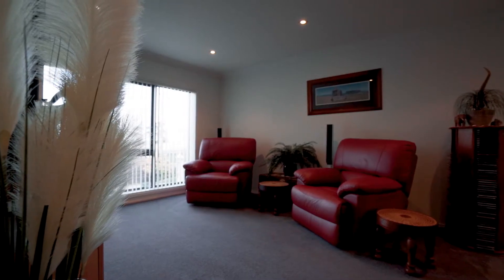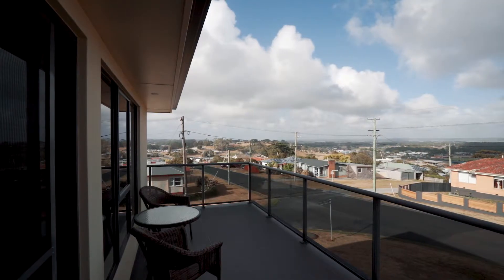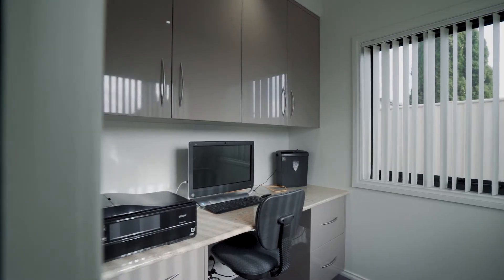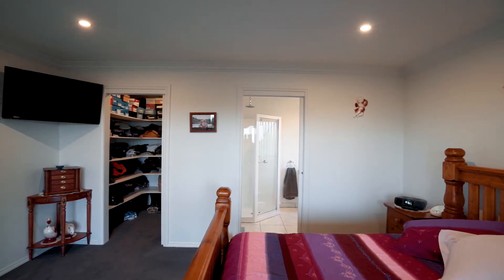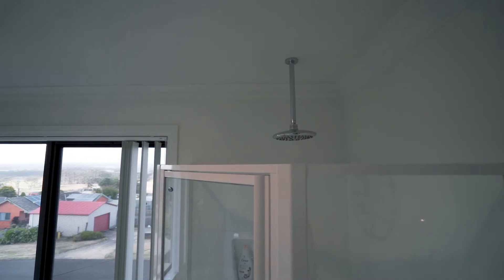Offering two other living areas in total over two levels, there is plenty of area to relax and room for the family to spread out. The home accommodates four roomy bedrooms plus an office. The master bedroom is a standout with large walk-in robe and luxurious ensuite, whilst the main bathroom located on the second level is a pure delight.